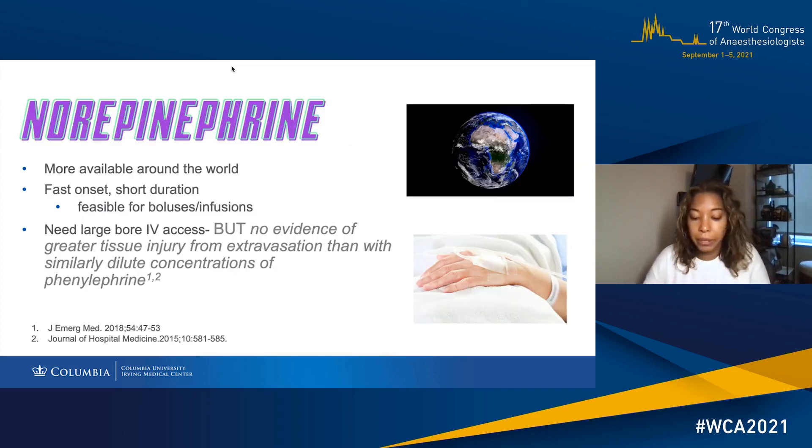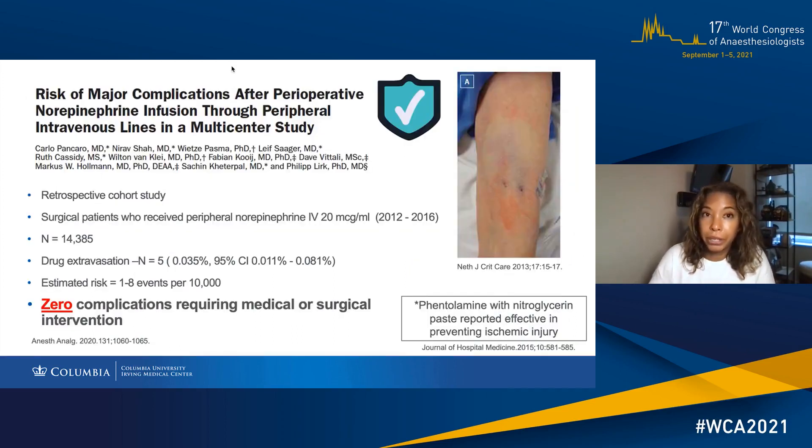So why the excitement in the OB anesthesia world about norepinephrine? Well, this has to do with the limited effect on heart rate and maintenance of maternal cardiac output. One of the concerns has been the extravasation risk and tissue injury, but that has not been shown to be any different than phenylephrine. The risk of major complications has been studied after using peripheral norepinephrine infusions, and no complications have been reported that required medical or surgical intervention. Patients most at risk seem to be critically ill patients with circulatory shock.